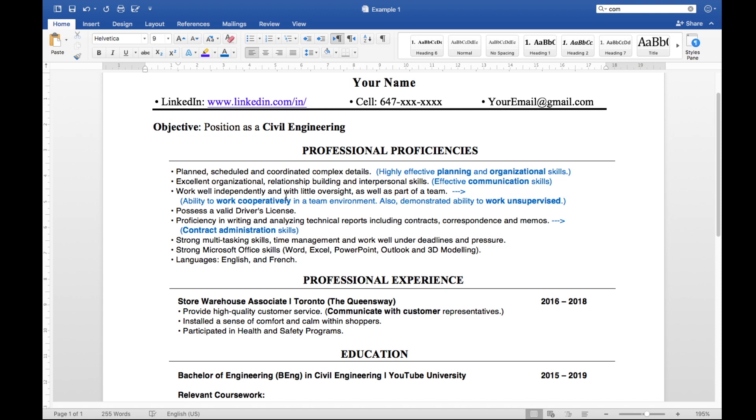The next requirement was ability to work in a team environment and demonstrated ability to work unsupervised, so I wrote 'works well independently and with little oversight, as well as part of a team.' Next: possess a valid driving license. This is a trap many people fall into with the software — people don't write that they have a driving license because it seems obvious, and then the software automatically disqualifies them. Make sure to write 'possess a valid driving license.' They also asked for contract administration skills, so I wrote 'proficiency in writing and analyzing technical reports, including contracts, correspondence, and memos.' I gave them all the requirements and expanded a bit more.